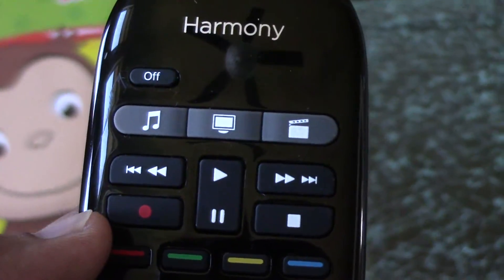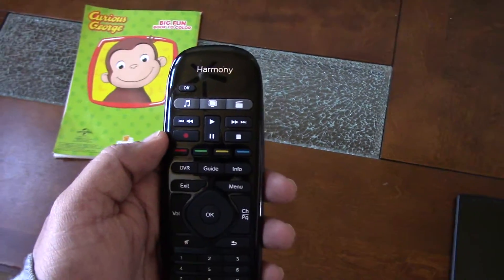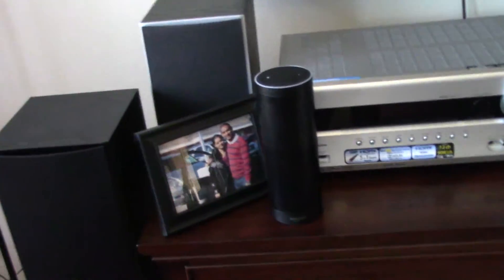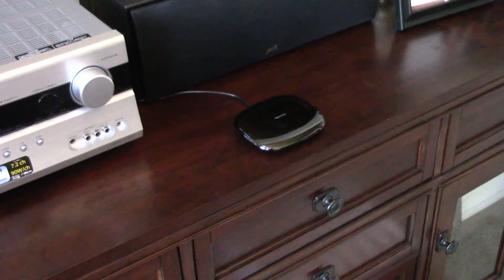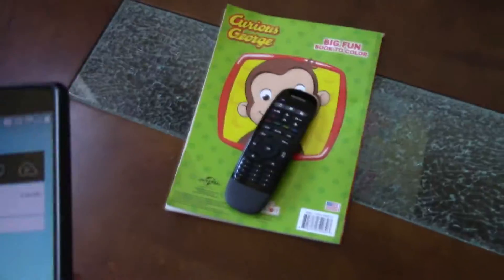The remote is pretty contextual: whatever activity you're working on, the volume, channel, and everything become correspondingly associated to the active device — play, pause, stop, record. It's pretty slick. I have Alexa configured with the Harmony Hub through Amazon Web Service.